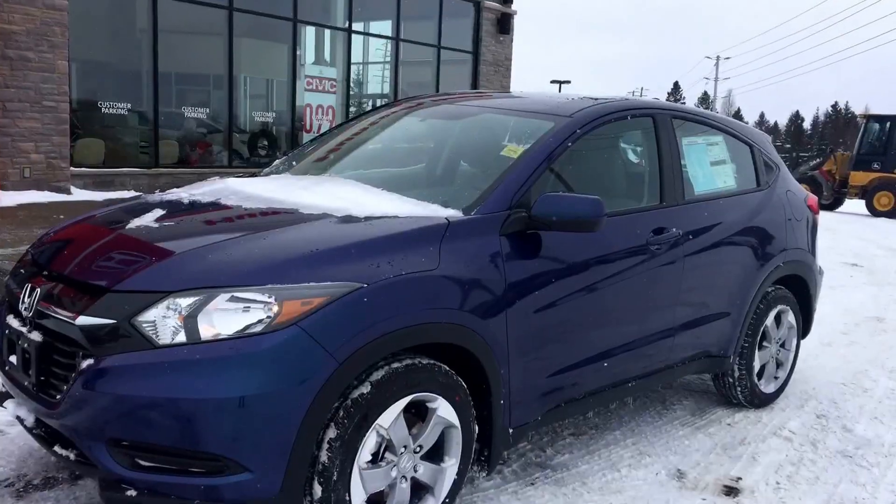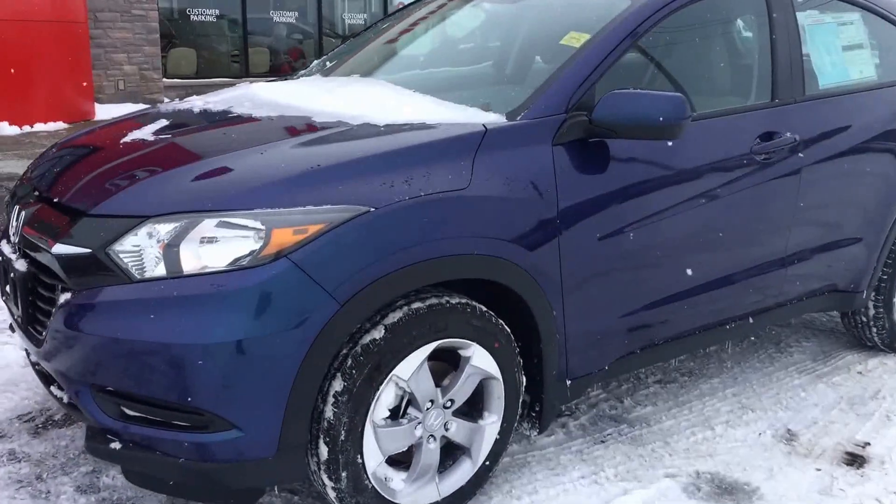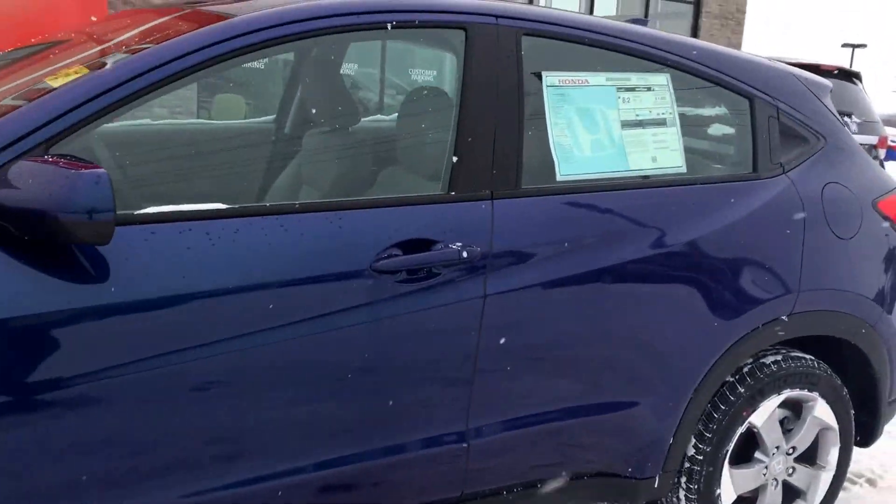Hello, Ariel here from Huntsville Honda. I just pulled up the blue 2017 HR-V LX for you to have a look at. This color is my personal favorite.